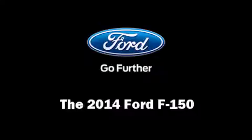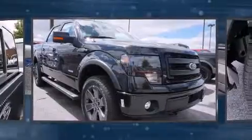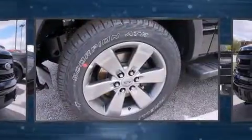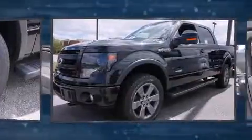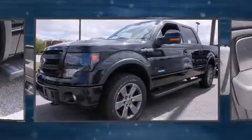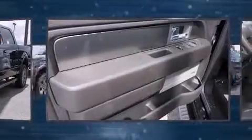Come test drive this 2014 Ford F-150. A 3.5 liter V6 engine pairs with a sophisticated six-speed automatic transmission, and for added security, dynamic stability control supplements the drivetrain. Four-wheel drive allows you to go places you've only imagined.